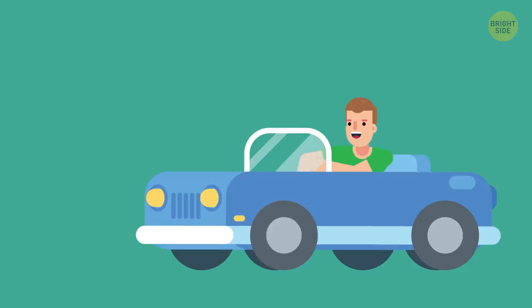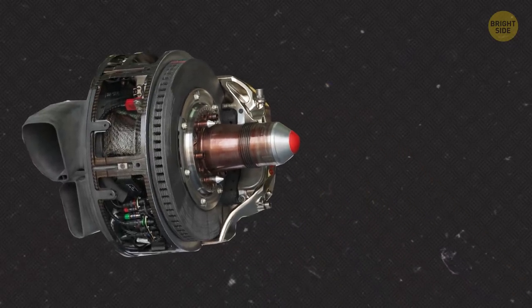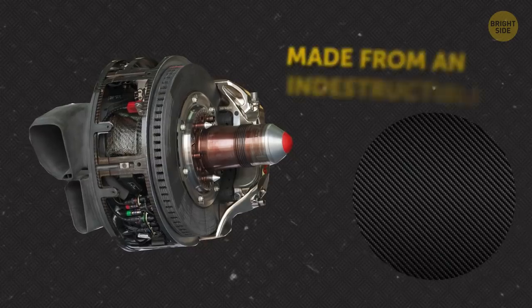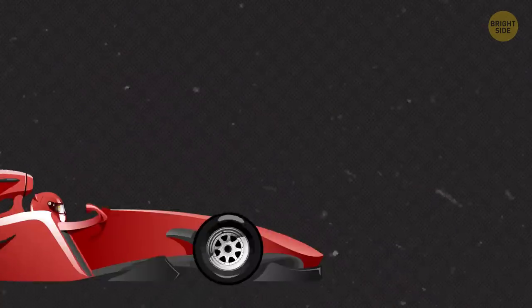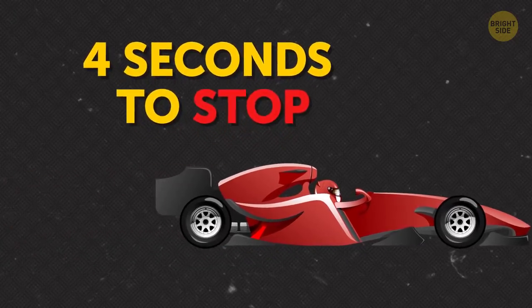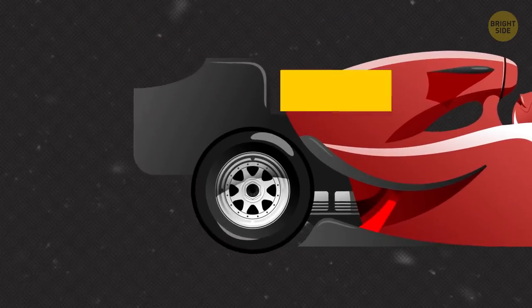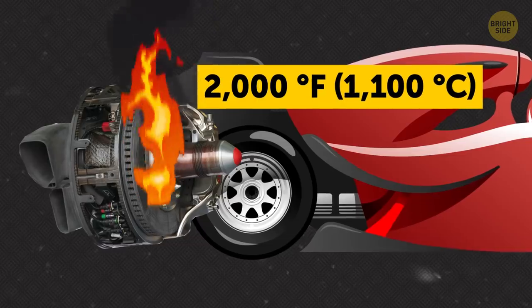If you're a driver yourself, you might get a tad envious of the Formula One car's brake system. Made from an indestructible kind of carbon fiber, the F1 disc brakes allow the vehicle to come from full speed to a complete halt in a mere four seconds. By the way, in this case, the discs heat up to 2,000 degrees Fahrenheit — and that's the temperature of molten lava.